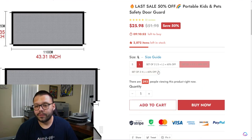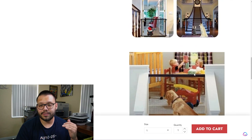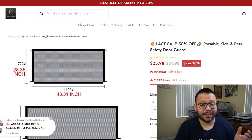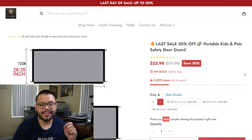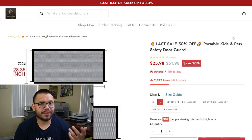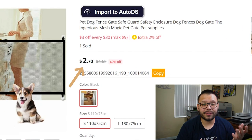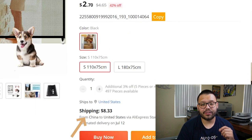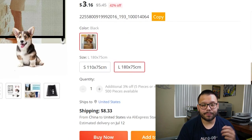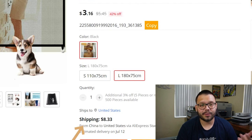Aside from that, you have all of the different variations, and just like the rest, it's image details, image details. As for the pricing, they're selling it for $25.98 down half price from $51.98. Looking over at AliExpress, we can see they're actually sourcing it for just $2.70 with $8.33 for shipping — that's for the small. The large one is $3.16 with $8.33 for shipping, not a big difference.